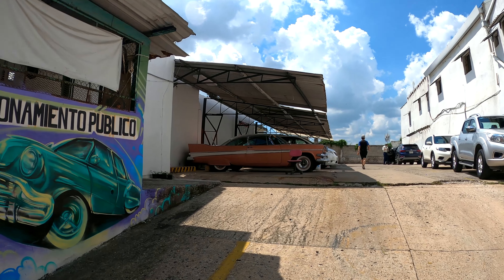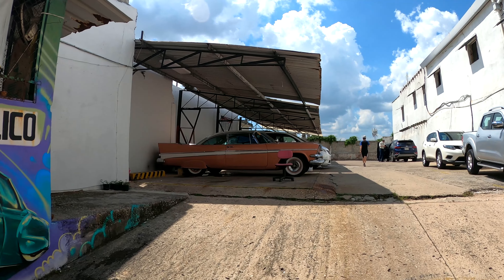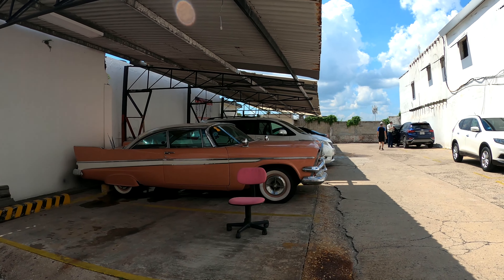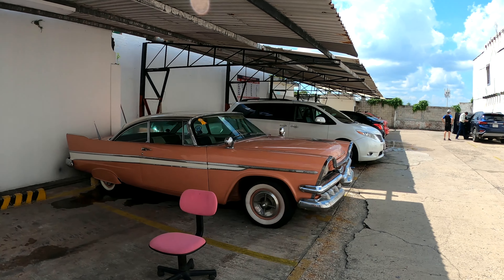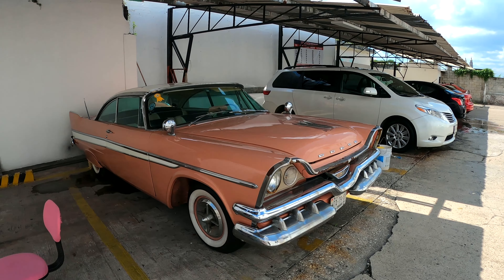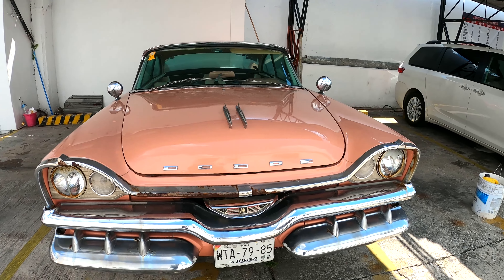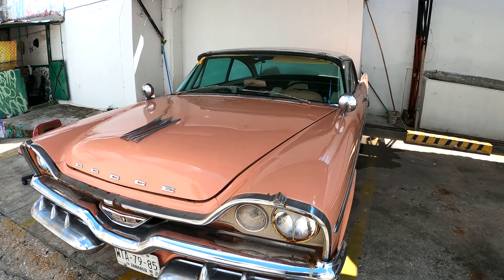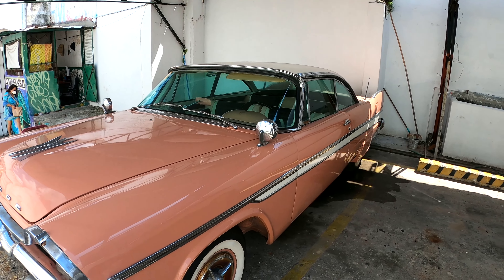Walking along this neighborhood here, look at these beautiful old houses. These houses, all these buildings are over a hundred years old. There's some great beauty here in Mexico, absolutely beautiful.